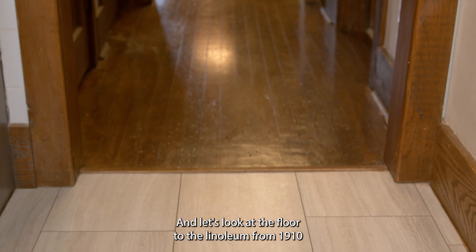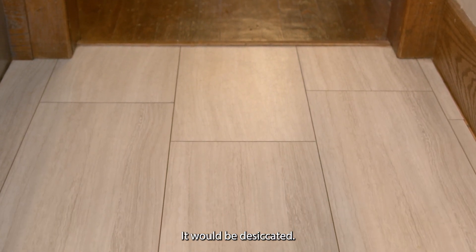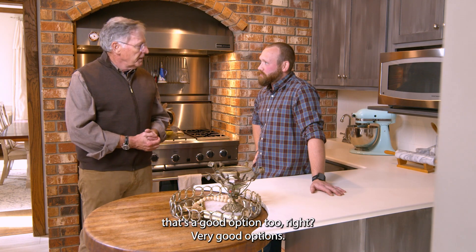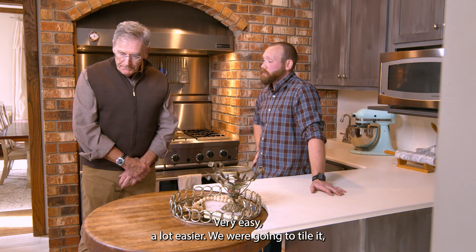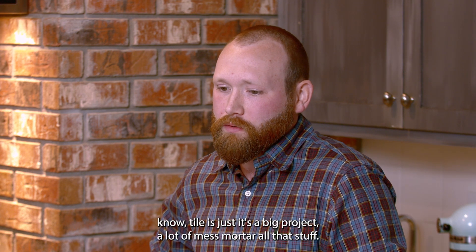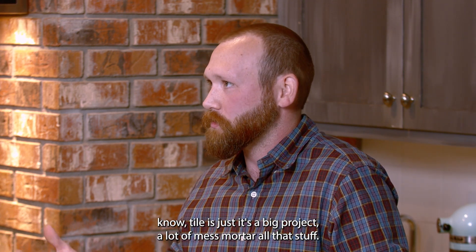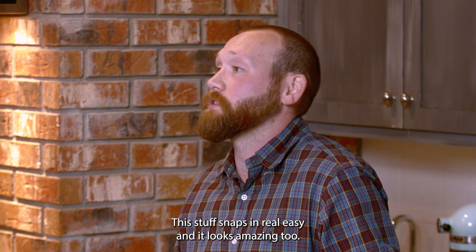And let's look at the floor too. The linoleum from 1910 would probably not look very good in there — all desiccated and not good. So modern flooring here — top quality vinyl flooring — that's a good option too. Very simple, very easy, a lot easier. We were going to tile it, but tiling is just a big project: a lot of mess, mortar, all that stuff. This stuff snaps in real easy, and it looks amazing too.